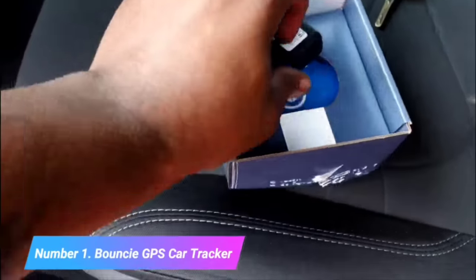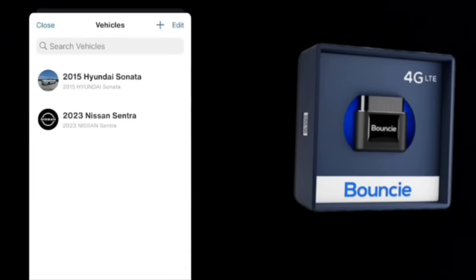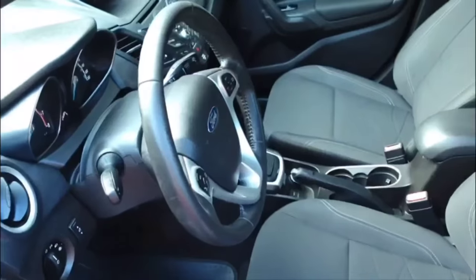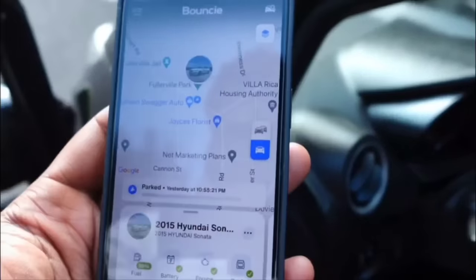Number 1: Bouncie GPS Car Tracker. The Bouncie GPS Car Tracker is an innovative and user-friendly device designed to provide vehicle owners with real-time insights into their vehicle's performance and location. This compact and easy-to-install tracker connects to your car's OBD2 port, making installation a breeze. It offers a range of valuable features, including real-time location tracking, vehicle diagnostics, and driving behavior analysis, all accessible through a user-friendly mobile app.